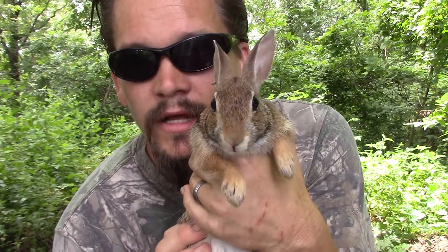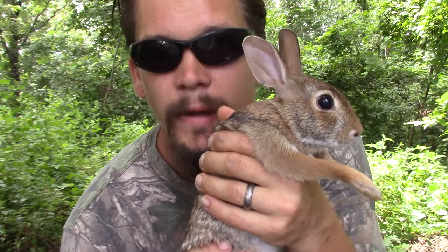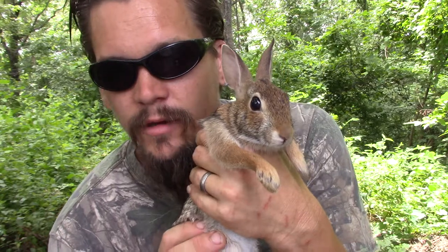Papa Pepper here with another one of the Wildman's Wild Friends. This happens to be an Eastern Cottontail. I actually caught it barehanded in one of my gardens this morning. It's been hanging out there for a while and usually when I walk in it goes running out, but this time it got caught up and I was able to pounce on it and grab it.